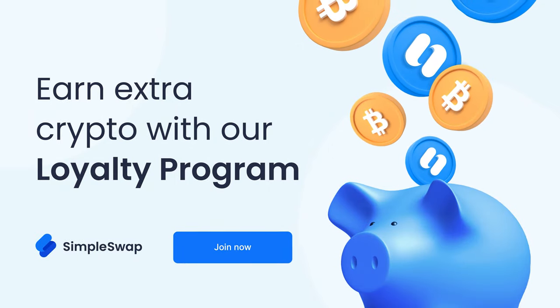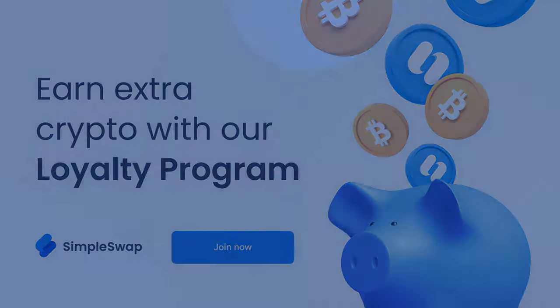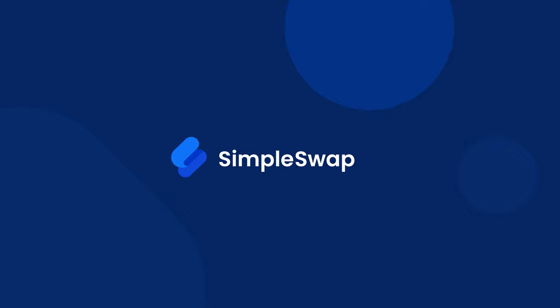See how awesome our loyalty program is! Hurry up and join the SimpleSwap loyalty program and start earning Bitcoin right now. Thank you for watching, and don't forget to subscribe and hit the notification bell if you want to see more videos from SimpleSwap.